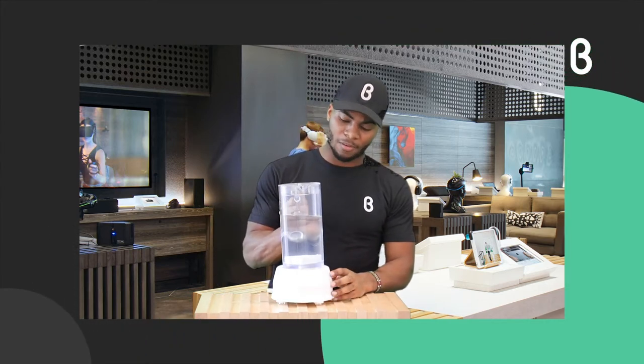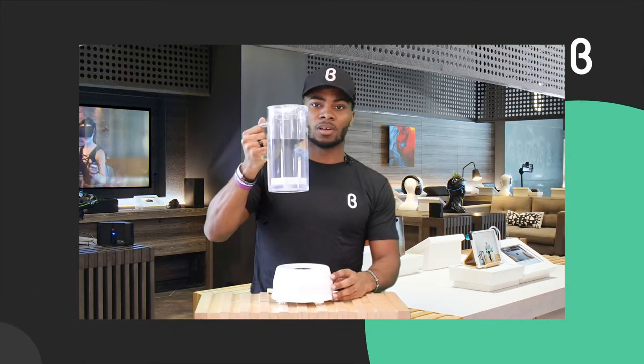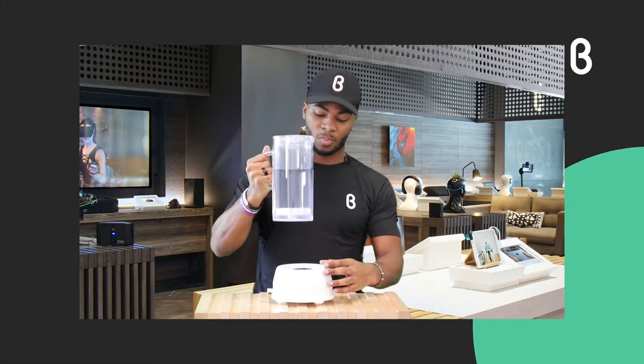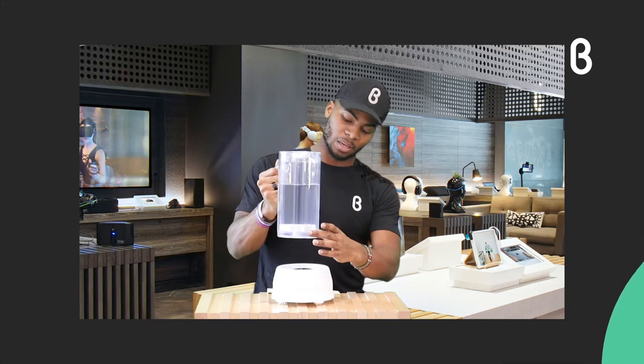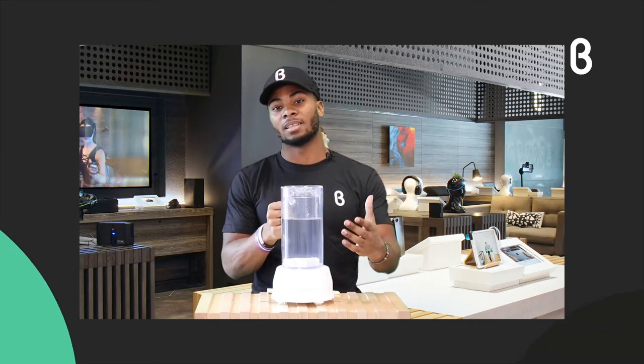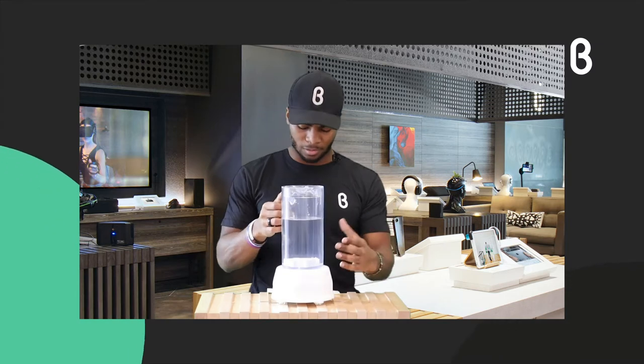It's obviously a pitcher you can pull apart. The key part is in the base and the bottom — that's how it purifies and cleans the water through its filtration system.